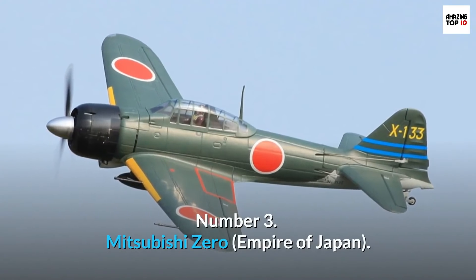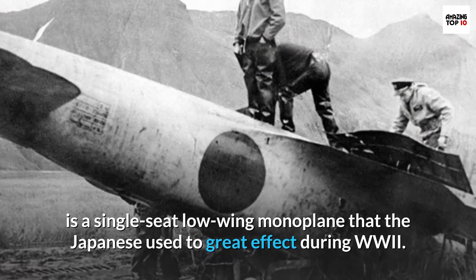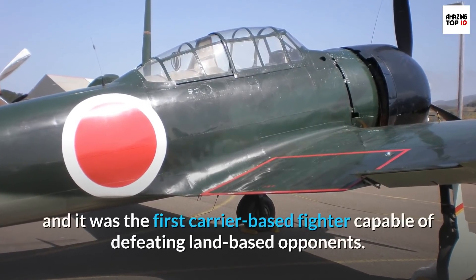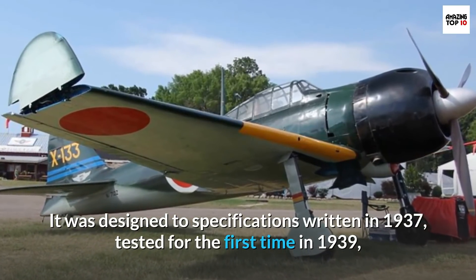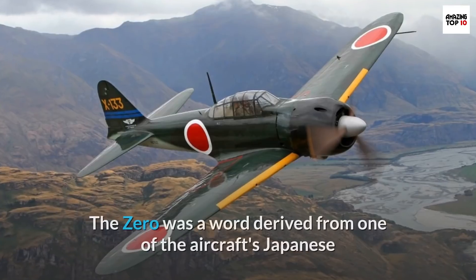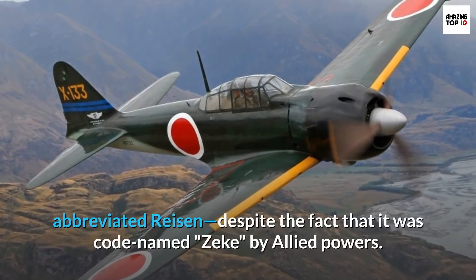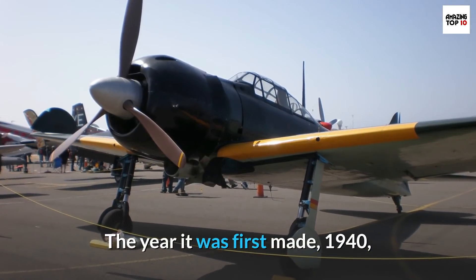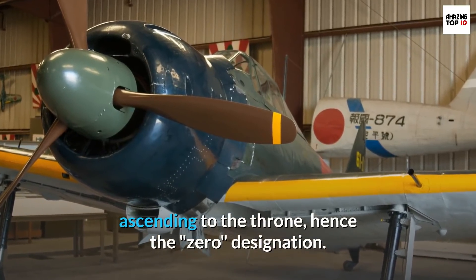Number 3: Mitsubishi Zero, Empire of Japan. The Zero, also known as the Mitsubishi A6M or Navy Type Zero, is a single-seat low-wing monoplane that the Japanese used to great effect during World War II. Horikoshi Jiro developed it, and it was the first carrier-based fighter capable of defeating land-based opponents. It was designed to specifications written in 1937, tested for the first time in 1939, and put into production and service in China in 1940. The Zero name was derived from one of the aircraft's Japanese names, Reisen Kanjikusen, or Type Zero Carrier-Based Fighter Airplane, abbreviated Reisen, despite being code-named ZEK by Allied Powers. The year it was first made, 1940, marked the 2,600th anniversary of Japan's legendary first emperor ascending to the throne, hence the Zero designation.